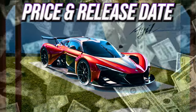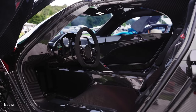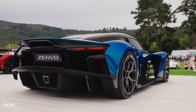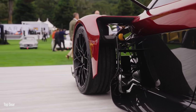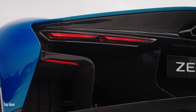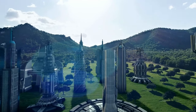The Zenvo Aurora Ageel and Tour will have a limited production run of just 50 units each, beginning in 2026 at the company's facility in Præstø, Denmark. The base price for either model starts at approximately $2.82 million, with buyers of the Ageel having the option to add the front motors for an extra $217,500. Zenvo's combination of a brand-new, emissions-compliant V12 engine and cutting-edge technology is an exciting prospect for enthusiasts. What do you think of this masterpiece from Zenvo? Share your thoughts in the comments below.